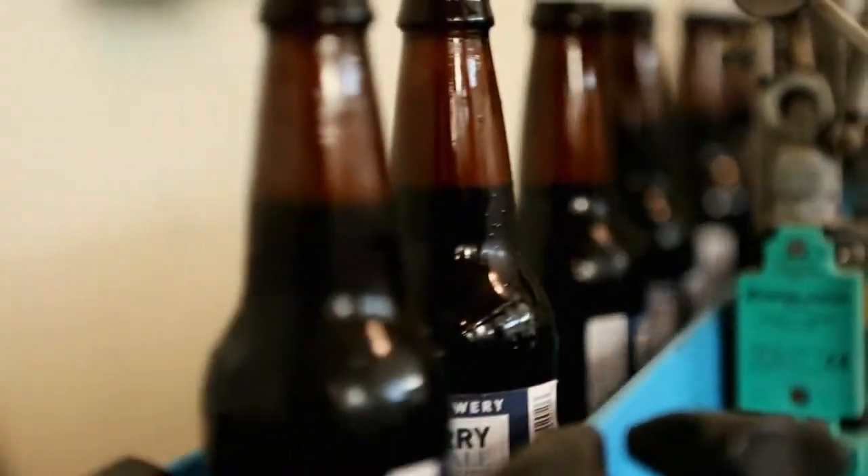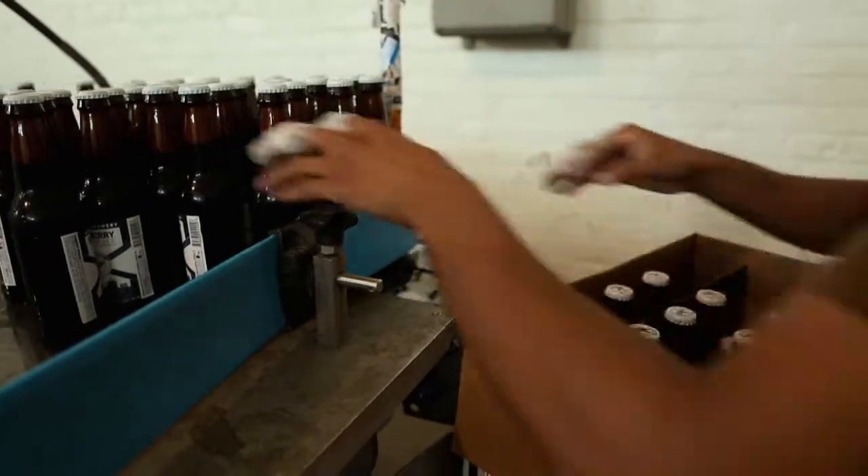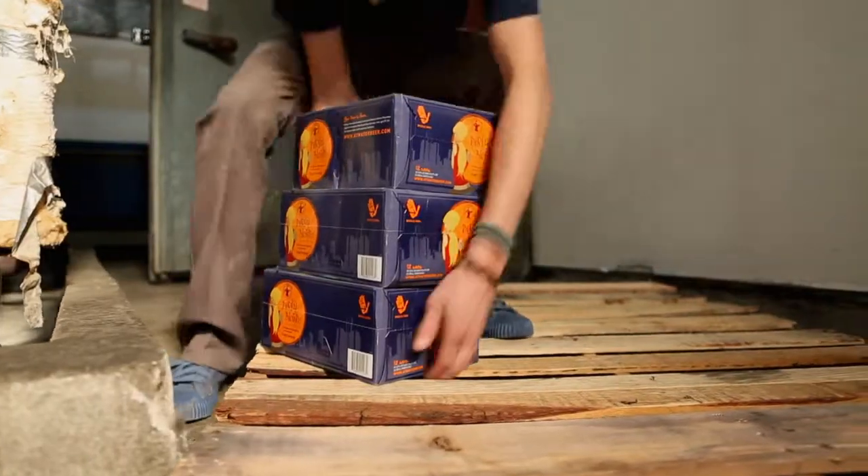It's different from the huge breweries in this country — you hardly see any people there, because everything's automated. Here, everything's done by hand. Even the bottling part of it is loaded and unloaded by hand, and I think that's the big difference.